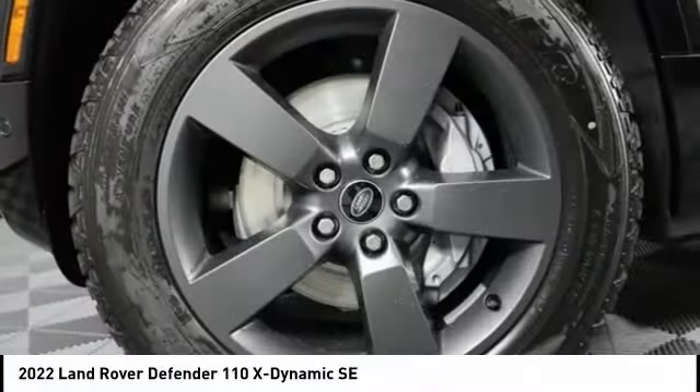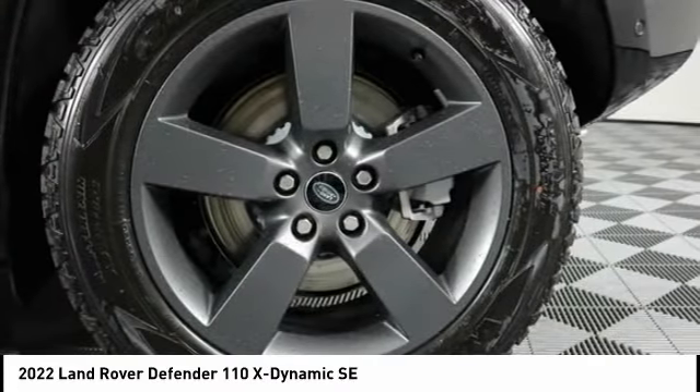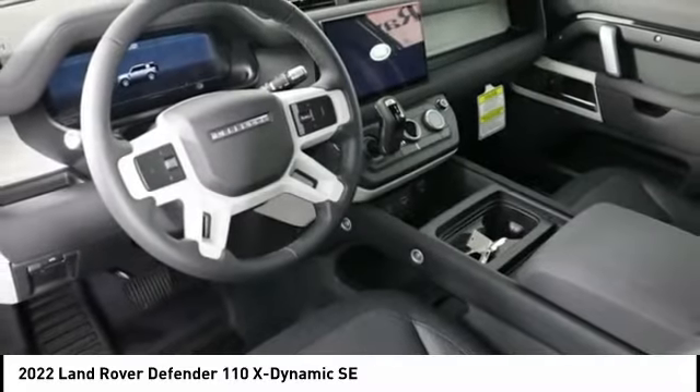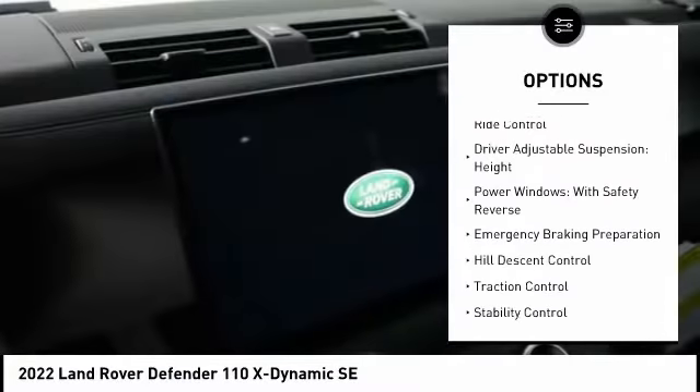The Defender 90 is one vehicle that will get you in and out of some of the trickiest spots nature has to offer. With the 90 wheelbase and coil springs, the Defender 90 has outstanding four-wheel agility and improved riding comfort too.